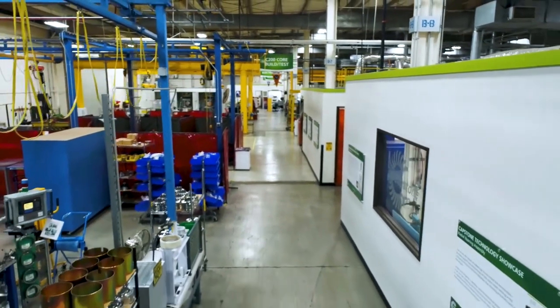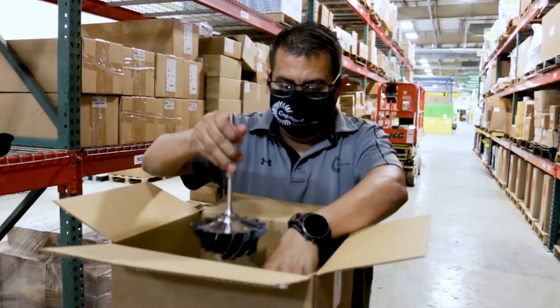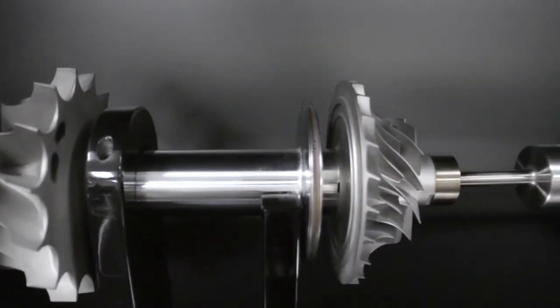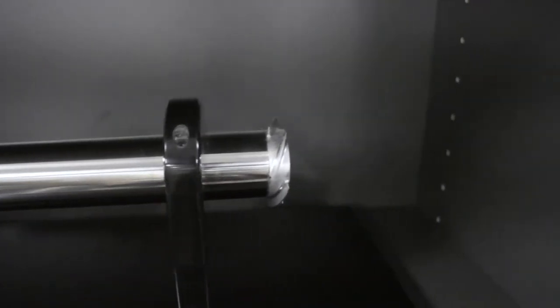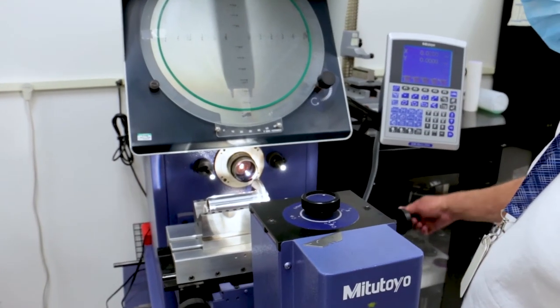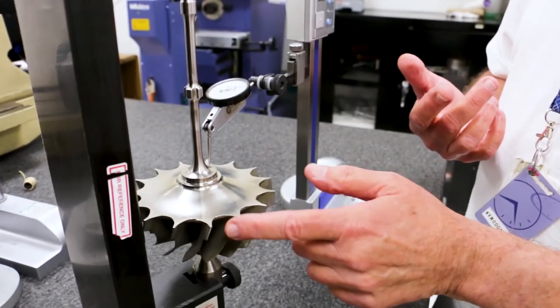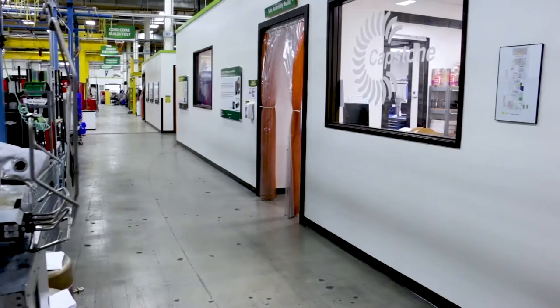Our manufacturing process starts with the sourcing of our components. The components that make up our engine's single moving part are made up of various super alloy castings and forgings, which are then precision machined to tolerances in tens of thousands of an inch. Each component we receive goes through a quality inspection process to help ensure there are no material defects or dimensions that are out of tolerance.